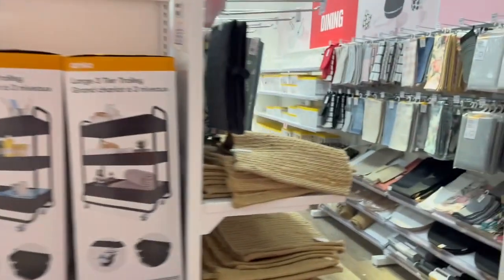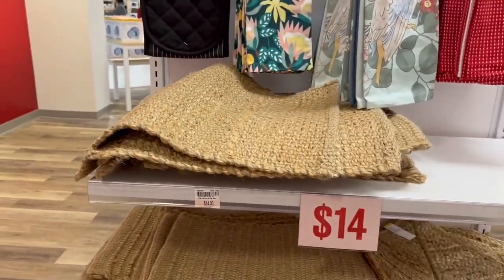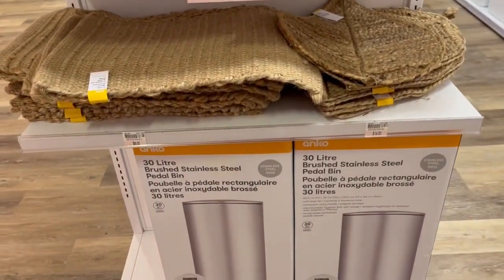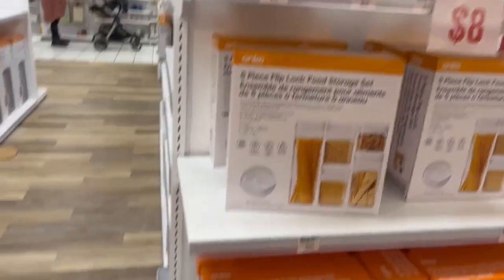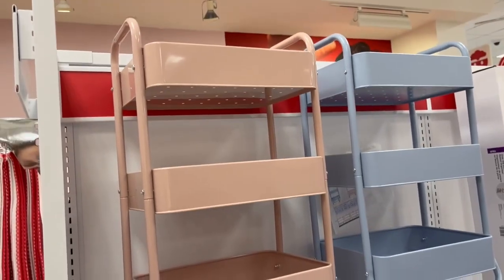Turning the corner, we have some placemats. $14 for a placemat is kind of pricey, but the quality was pretty good. They also had a lot of jars and food storage containers. Here are those carts I was talking about — beautiful colors, but they were about $79.